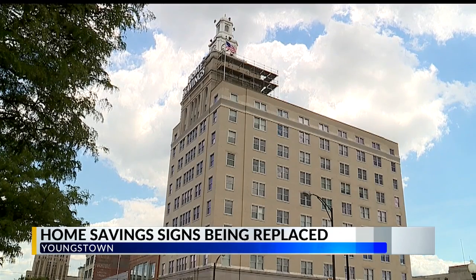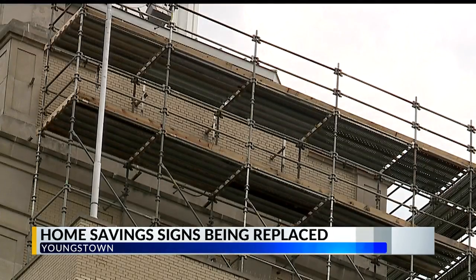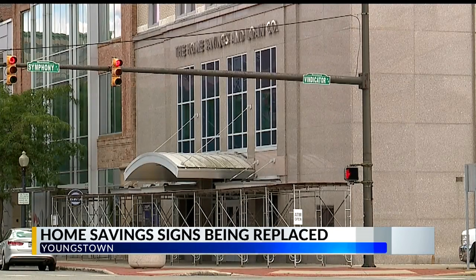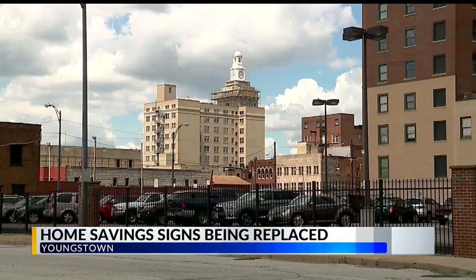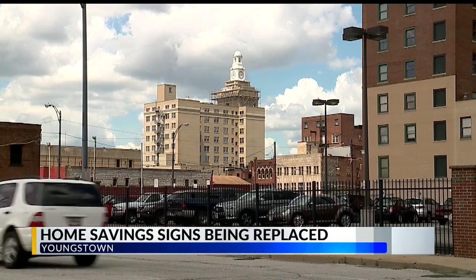The words Home Savings in 5-foot letters are coming down. Premier Bank is putting its name and logo atop the building, and the new signs will also light up at night. Two of the Home Savings signs are being auctioned off for charity. The other two will be kept by the new bank.